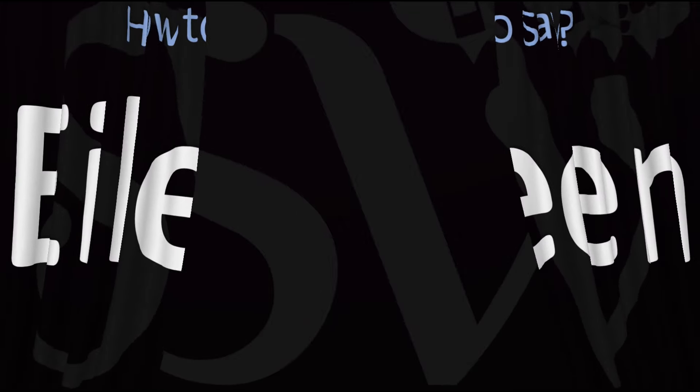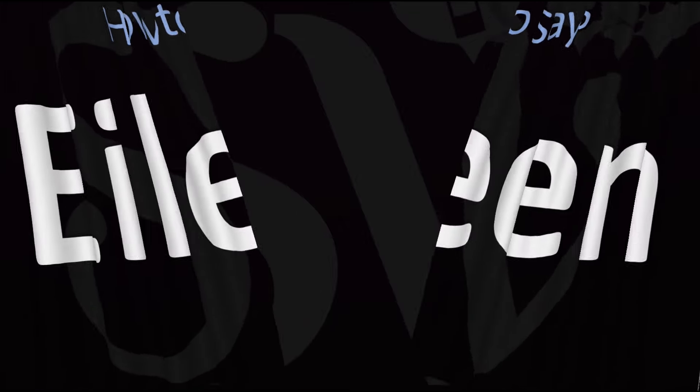Here are more videos on how to pronounce more interesting names whose pronunciations aren't always obvious. I'll see you there to learn more — thanks for watching.